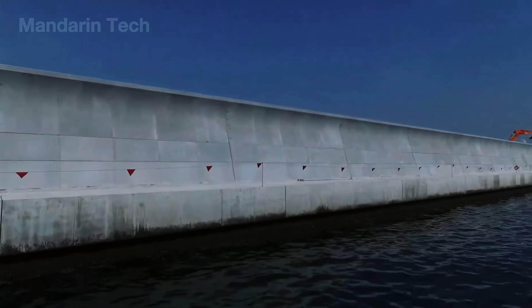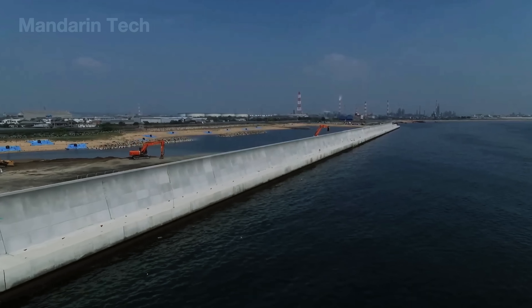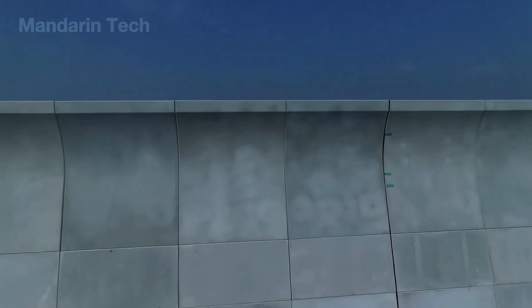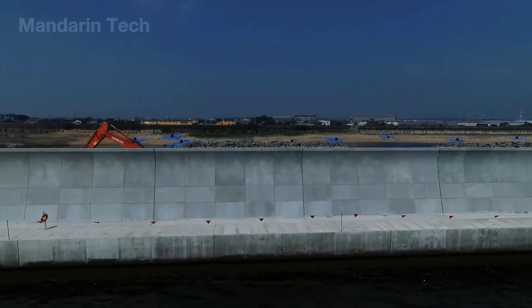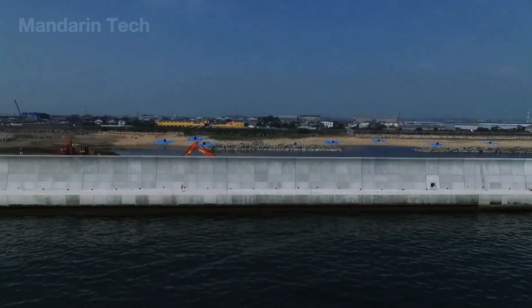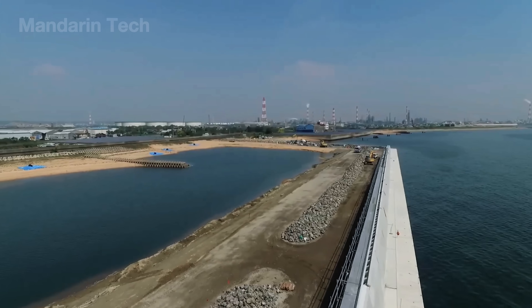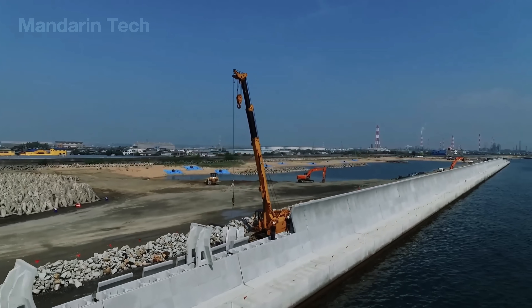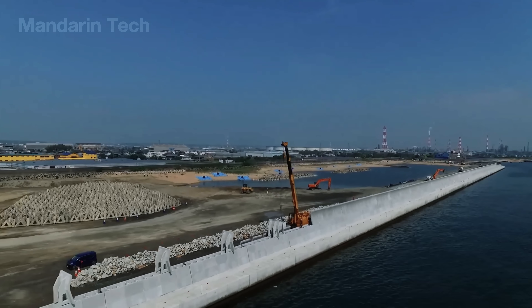This is only the general construction principle for the entire project. Because the seawall stretches nearly 400 kilometers, each area required minor adjustments in construction depending on the terrain, soil conditions, and coastal depth. But these variations were small and did not change the overall structure or design of the tsunami barrier.